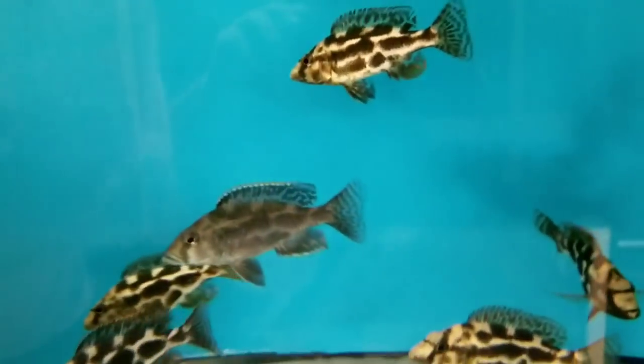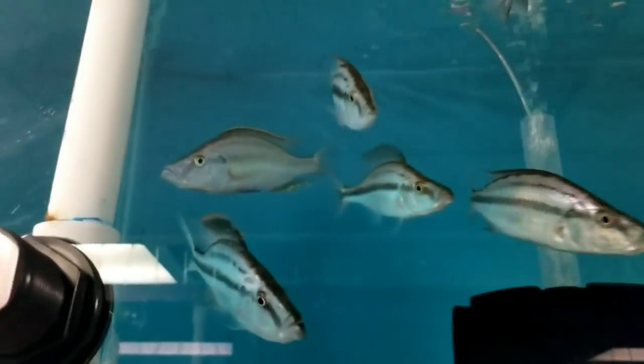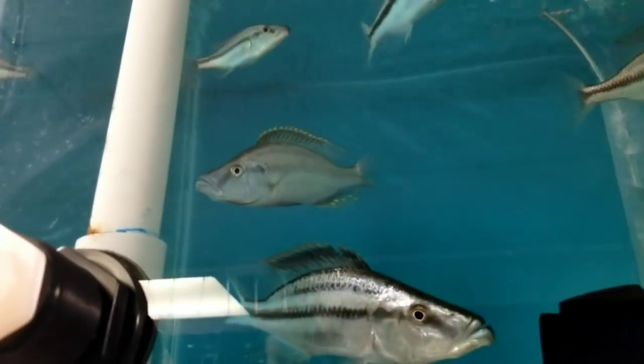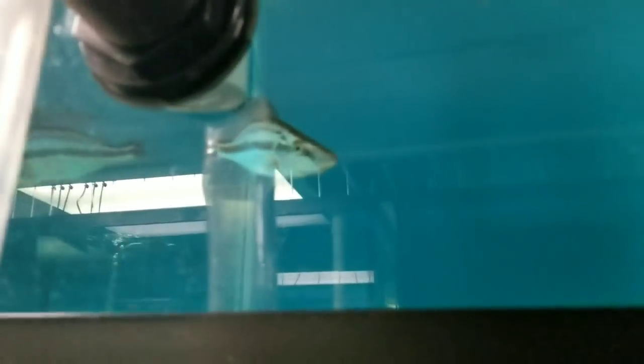Living Stone Eyes, 4-inch plus. Some really nice males firing up in here. The F1 Spilonatus Tanzanias — these guys never let me catch them on camera, but they're very nice. F1 Compressiceps Malawi Eye Biters in varying sizes, from 3.5-inch all the way up to these big monster 5.5 to 6-inch males. Have some 4-inch-plus females as well.